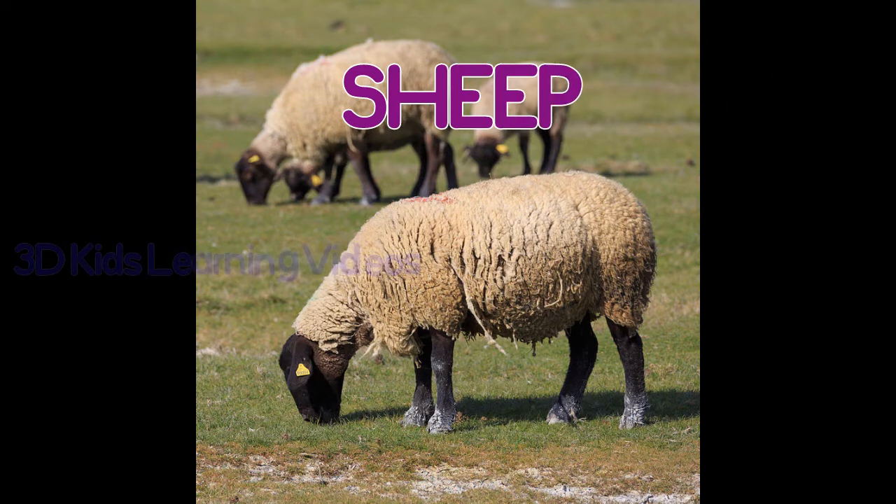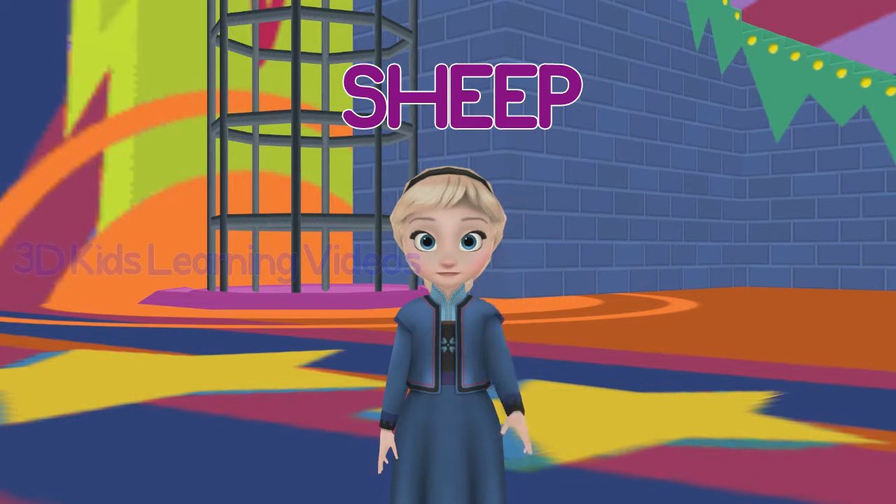Sheep. Sheep's fur can be shorn to make wool.